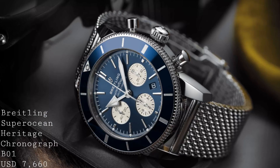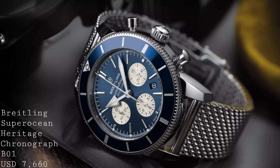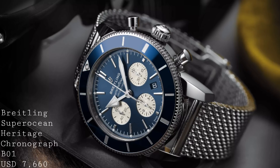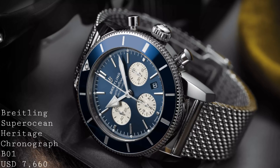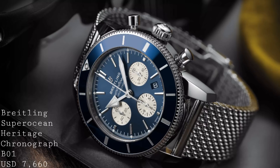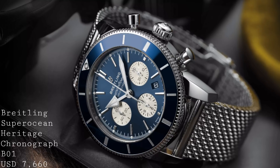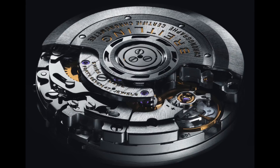Breitling have had an extremely successful Baselworld as far as new chronographs go. I won't be speaking about the updated Navitimer B01 in-house chronograph, as it features only minor aesthetic alterations. Instead I'd like to address two other models. The first is the new Breitling Superocean Heritage Chronograph, which previously featured the very ubiquitous Valjoux 7750 designed in the early 1970s. The case remains a 44 millimeter case with a 15.5 millimeter thickness in stainless steel, fully polished to retain that old-fashioned style. Internally the movement has now become the Breitling B01.